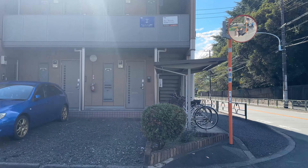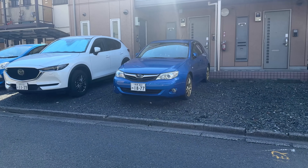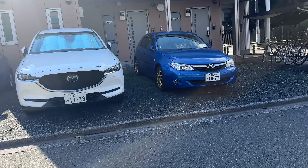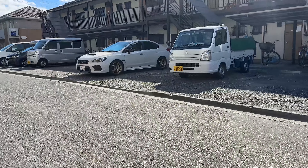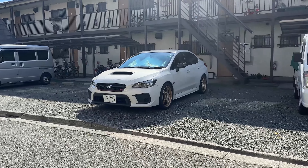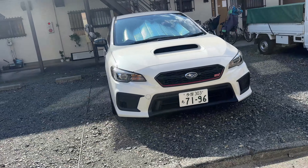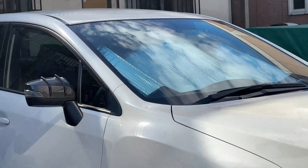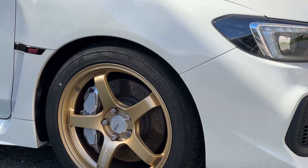Just walked about half a block down from the STI gallery and there's a nice Impreza hatch with some STI wheels. Looking further down, there's a wingless STI — very cool. Getting a little closer, it has carbon mirror caps, very nice. Look at the rear end — that's so sweet.